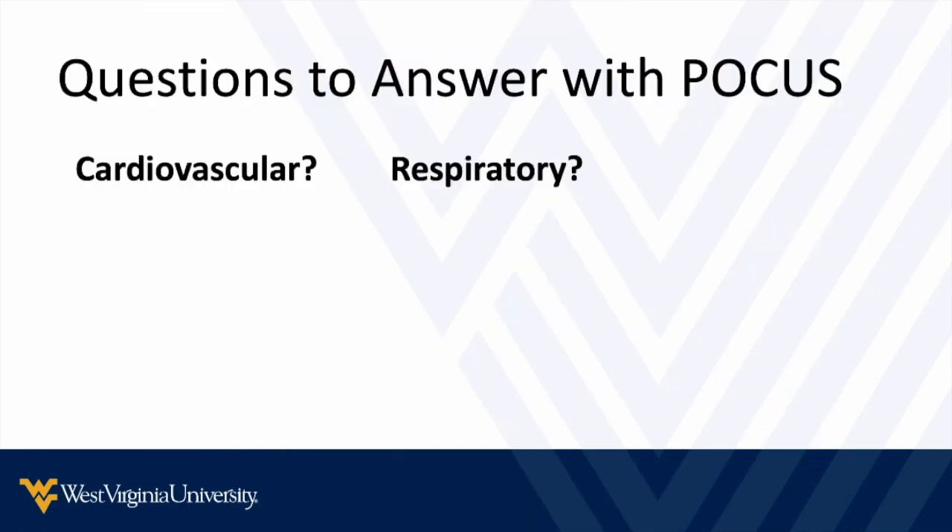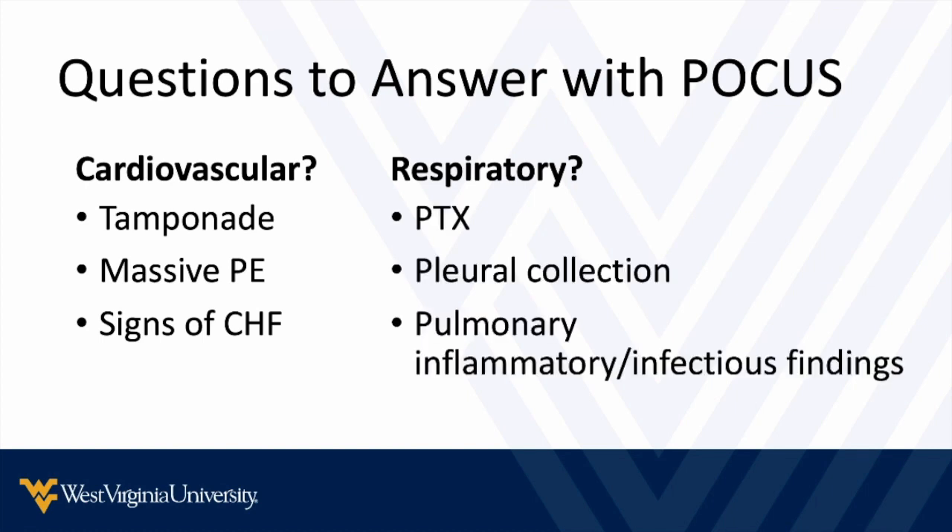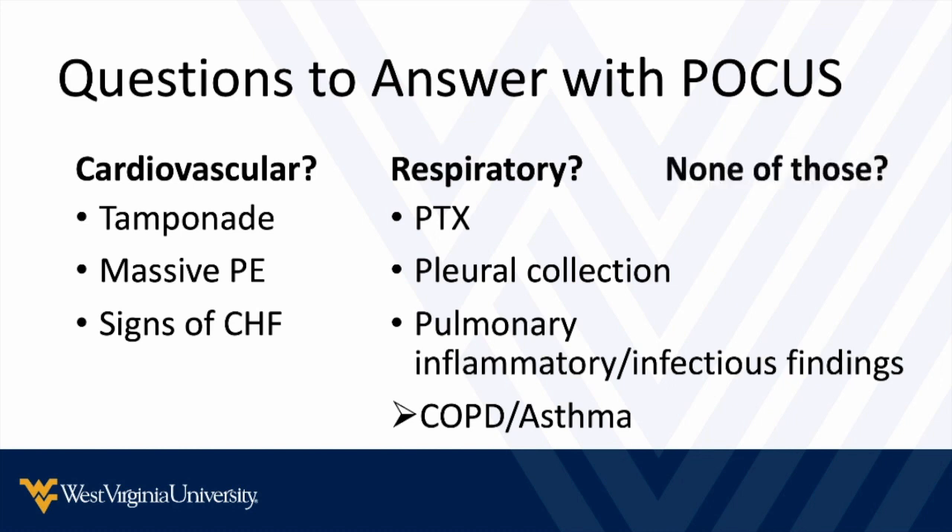The last cardiovascular cause is tamponade, where we see a pericardial effusion. It looks busy when you add everything together, but this framework makes sense from a physiologic and diagnostic perspective and helps sort through differentials very quickly. So again, the questions we're going to answer are: is it cardiovascular, is it respiratory, or something else? When we look at the heart we can rule out tamponade and massive PE. On the respiratory side, we look for pneumothorax, pleural collections, and pulmonary or inflammatory findings. In the absence of all these, along with clinical information, we can arrive at COPD, asthma, or consider smaller PE, neuromuscular, cellular, or metabolic causes.